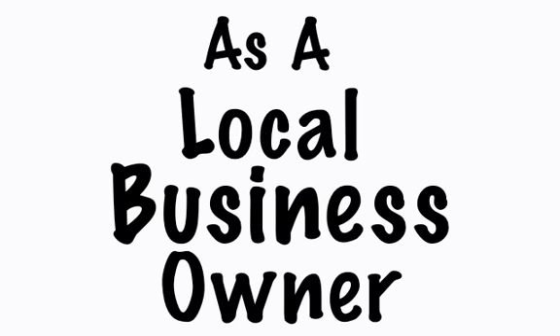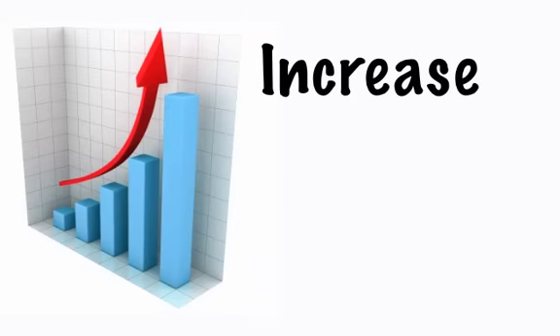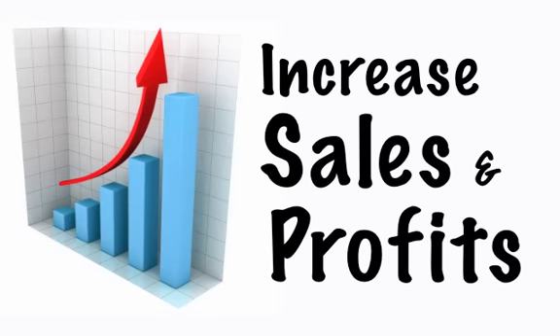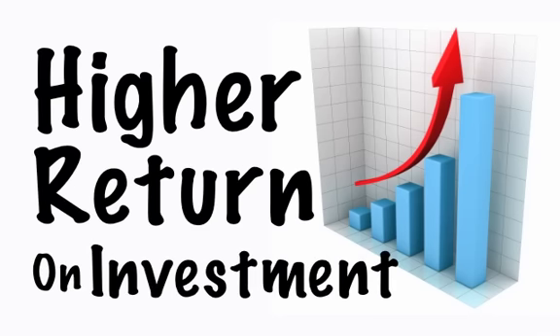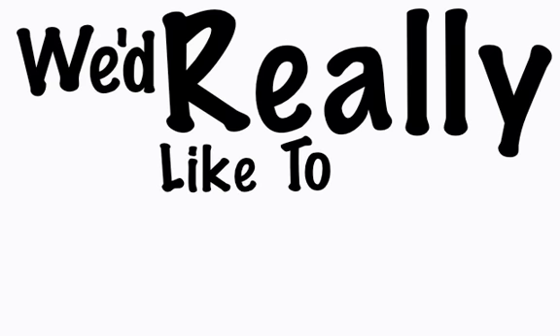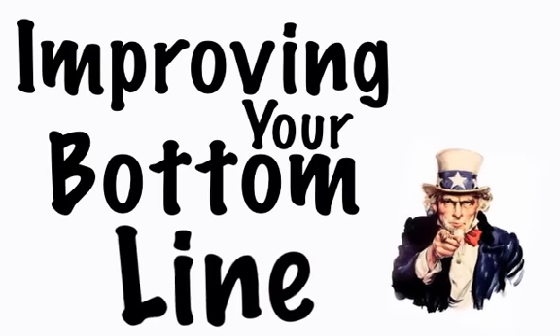As a local business owner, these are just some of the powerful online strategies available for you to use to increase sales and profits in your business. Best of all, these strategies can provide a much higher return on your investment than traditional marketing methods.